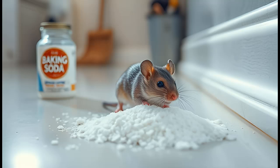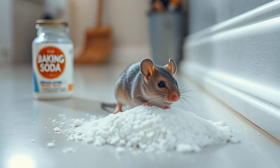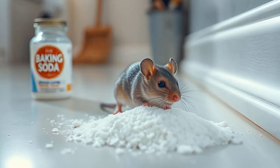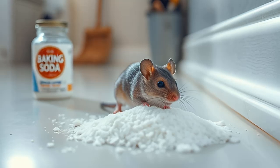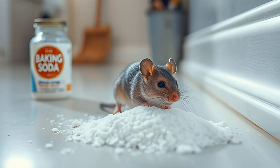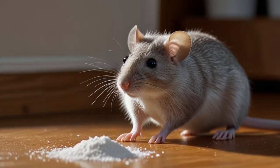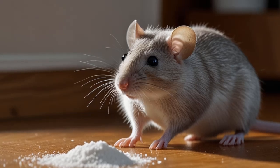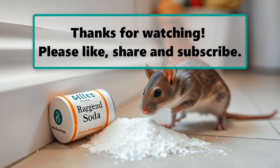In conclusion, while baking soda can indeed kill rats and mice, it's not the most humane or efficient method. The process of gas buildup in the rodent's stomach is slow and painful. Snap traps or live traps offer quicker, more humane solutions. However, no method will be truly effective unless you take steps to clean your home and seal off entry points, ensuring that new rodents don't keep coming back. By understanding the pros and cons of different methods, you can choose the best option for your home and ensure your rodent problem is solved once and for all.